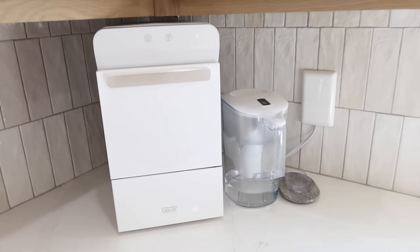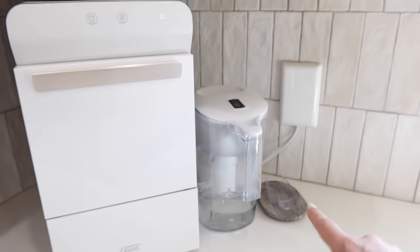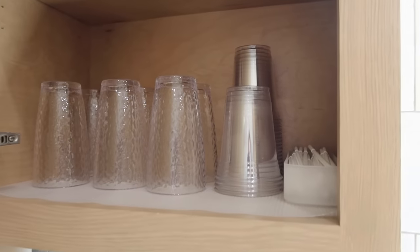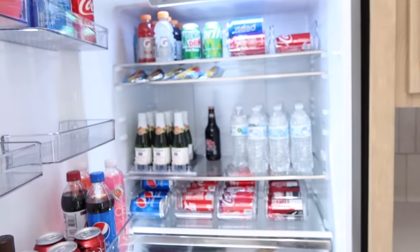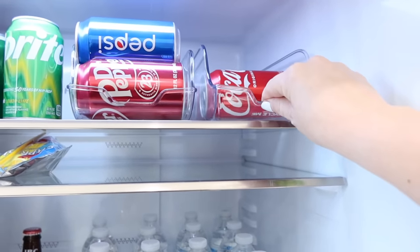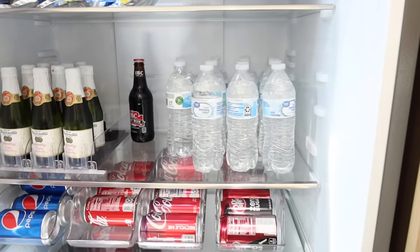This ice machine has been a game changer — my daughter loves it, our company loves it, and I love that it's white. We grabbed the water filter so you can get water right here and we keep cups nearby too. On the other side we have all the pop and different drinks. These can dispensers I just talked about in an Amazon video — everything just keeps rolling to the front so you're not losing cans in the back. Those have been super nice.